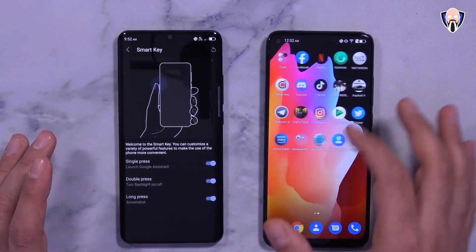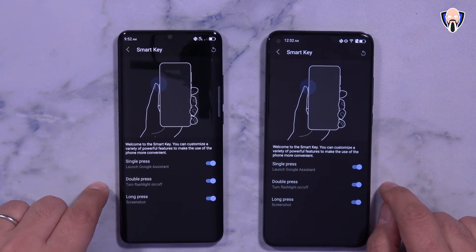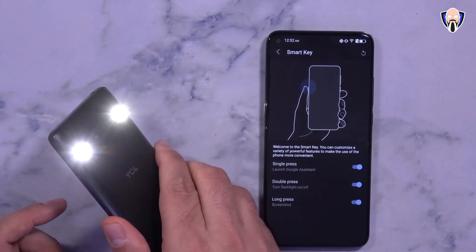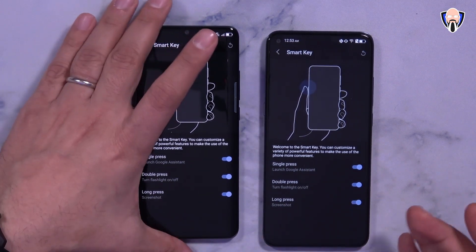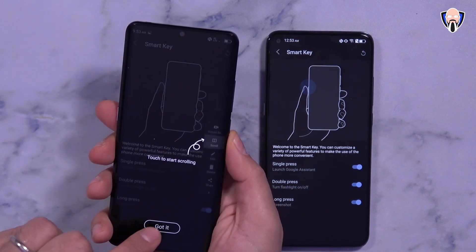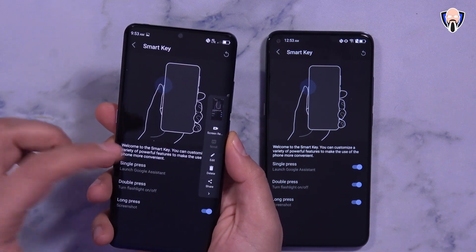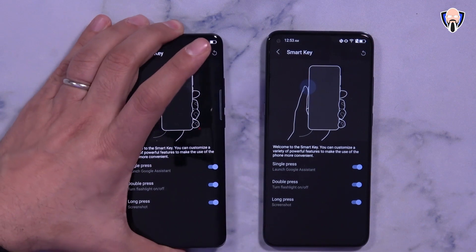For my configuration, single press launches the Google Assistant, double press turns on the flashlight — both flashlights are very bright — and long press takes a screenshot. After capturing a screenshot, you're able to edit it, take scrolling shots, or share it directly from the UI.